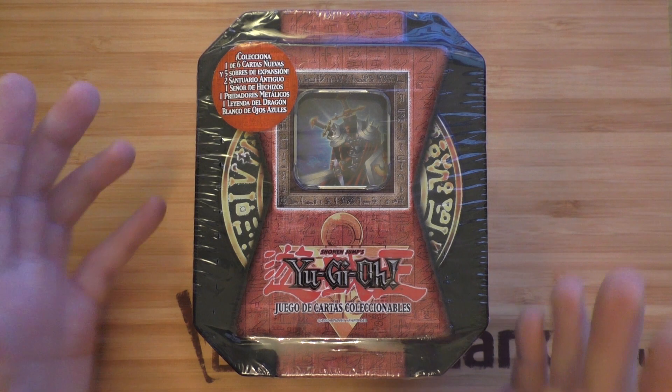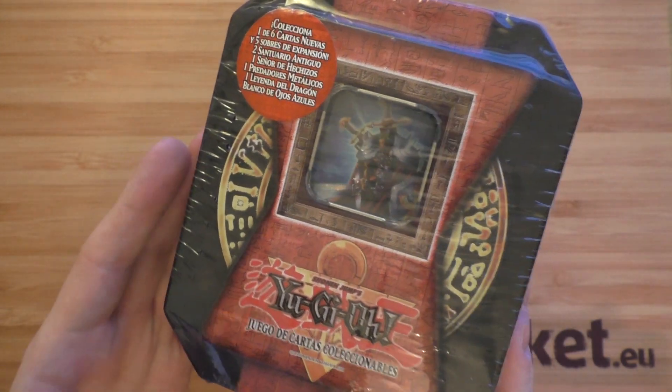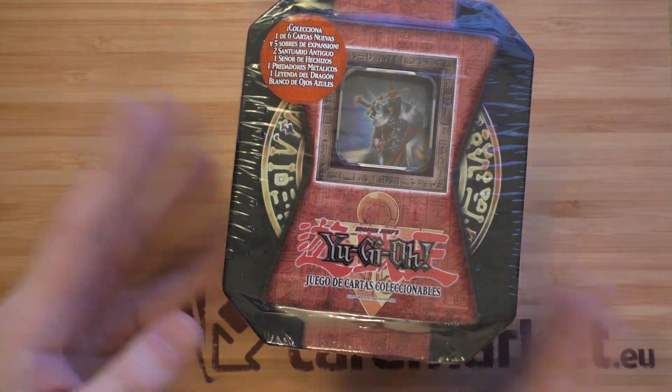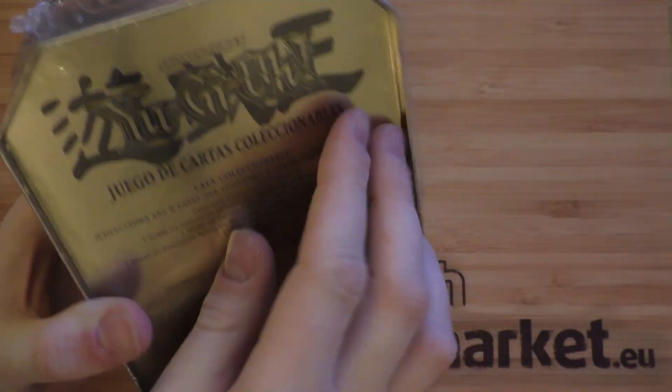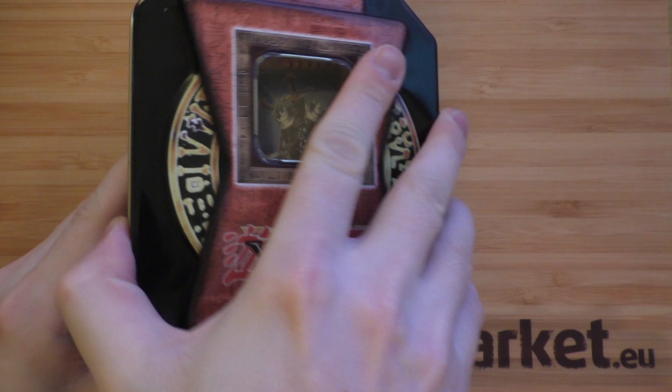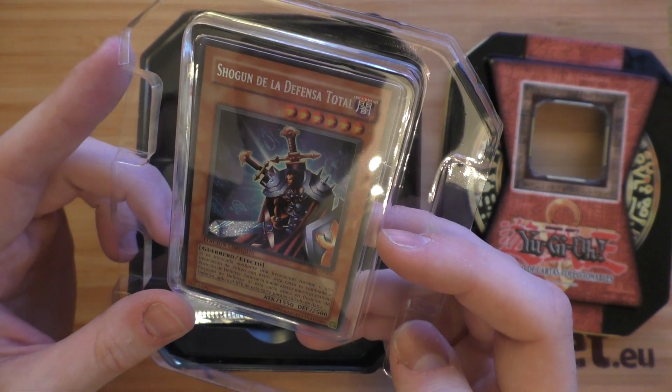What is up guys, this is Linthio coming at you with a really cool and old school tin opening today — a 2004 Total Defense Shogun collector's tin. Let's get straight into this one because I'm quite excited to see this. I remember using Total Defense Shogun back in the day; the original Shogun, the tins just look so nice.